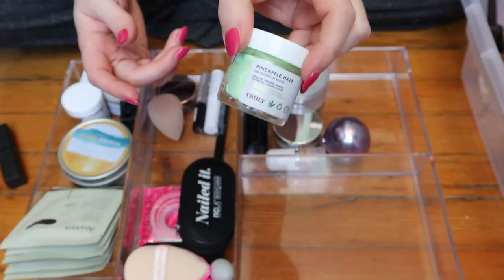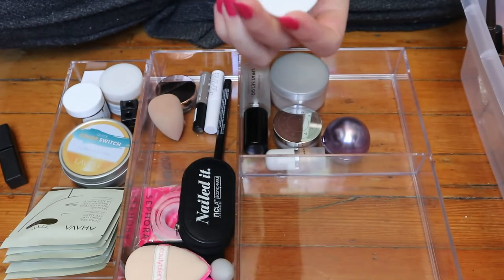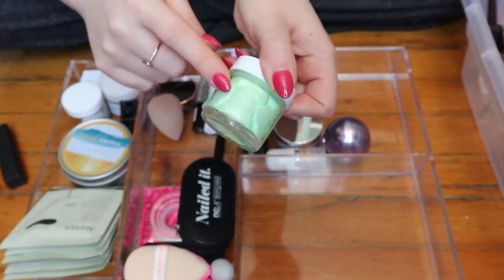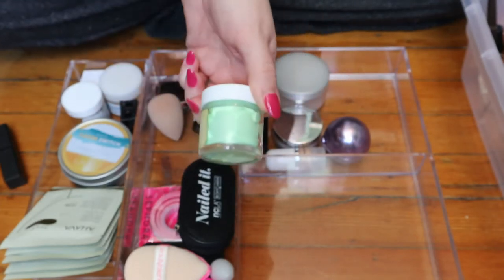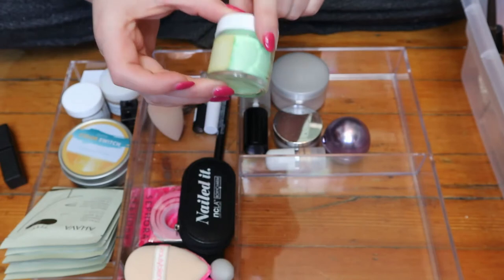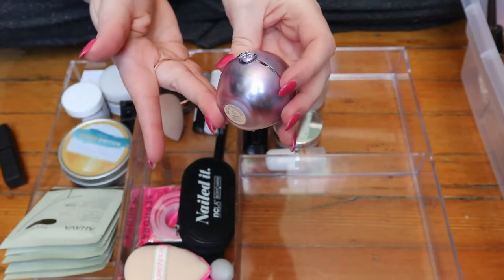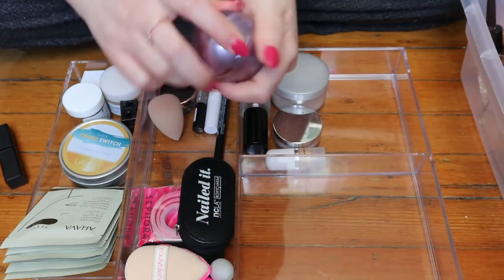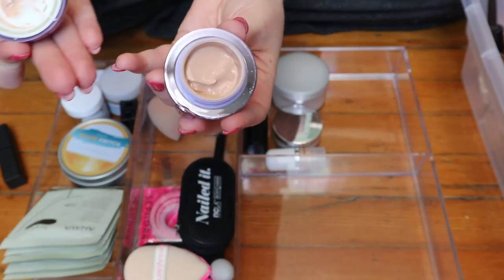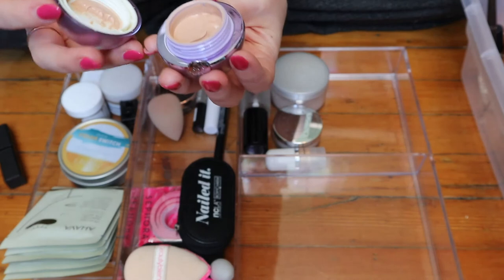This is the Truly Pineapple Haze CBD glossy lip butter — this is something I rolled into my deck of panning, and I may or may not be rolling it out, so you'll have to wait and see. That's why it's in here, so I'm gonna keep that. And obviously I'm keeping this — the never-ending Tatcha The Pearl. It's an eye treatment, like an eye cream, but it has a tint, so it's kind of a makeup product.